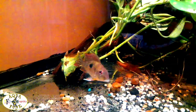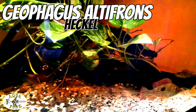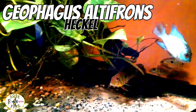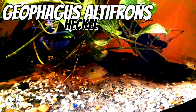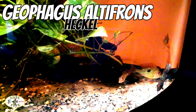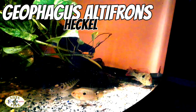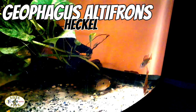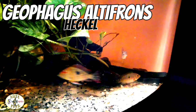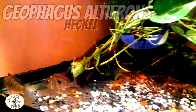Check out the Geophagus altifrons. Geophagus means 'earth eater' — that's because they take mouthfuls of dirt, sand, or substrate and sift small particles of food out of it. There is the Geophagus altifrons right there; colors are coming in really nice. I'm a little disappointed in the finnage, but that fish can probably get up to 10 inches, so it's got plenty of time to grow and hopefully the fins will come out nicely.